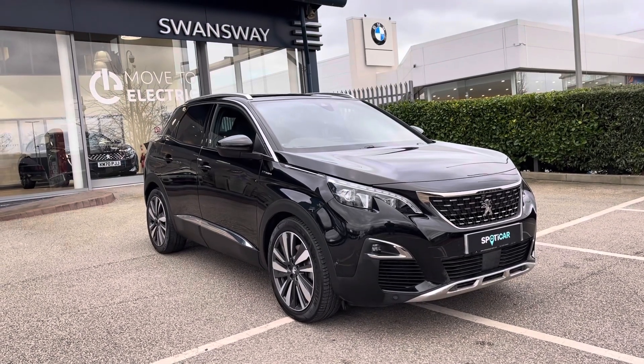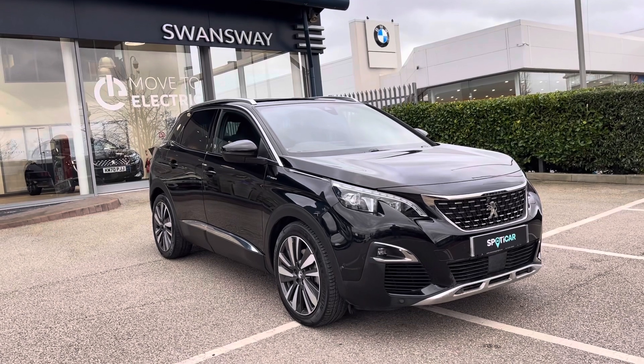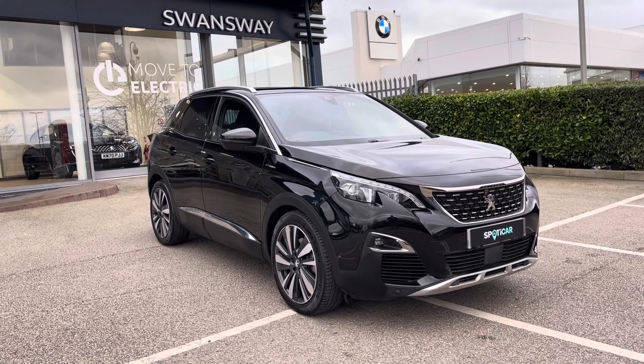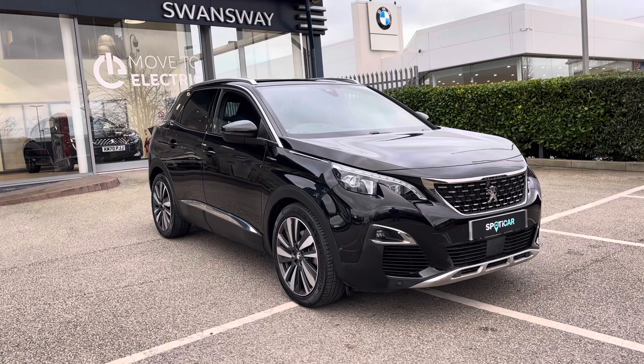Hello, my name is Joe and today I will be taking you on a 360 degree tour of this Peugeot 3008 1.6 13.2 kilowatt plug-in GT Hybrid. This is a used Spotty Car Proof car and comes with a metallic Niro black exterior, as well as having a 1 year's warranty and a 1 year's roadside assistance.